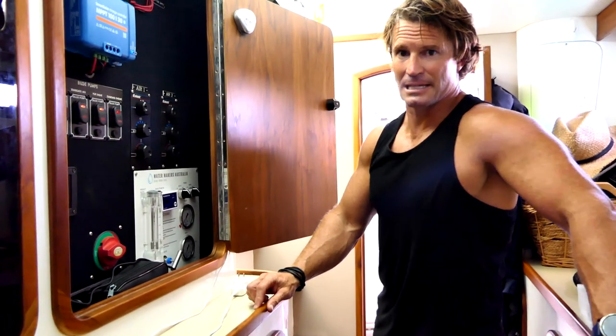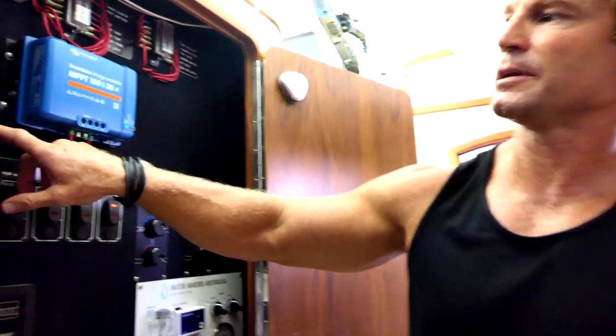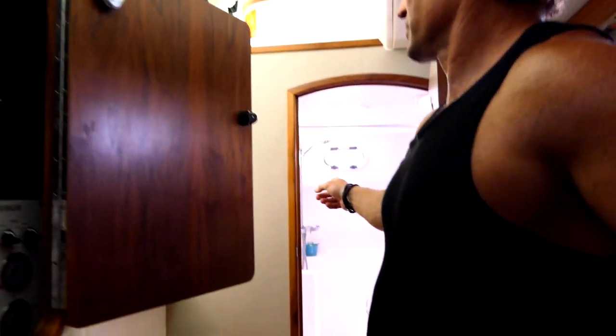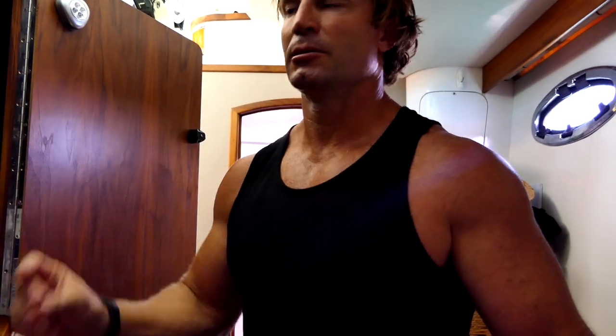Definitely in the sweet things category is the gas detector and solenoid. This little button right here turns the gas off. On the monohull you had to go out into the weather to turn the gas off, so we rarely did it even though we should have. Now going to bed we can just turn that off. There are two sensors: one that goes to the gas hot water in the bathroom, and one just underneath the stove. If it detects any gas — which I test at least twice a year — it shuts the solenoid off. No more gas.